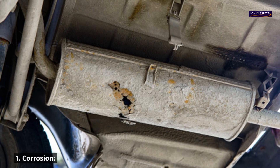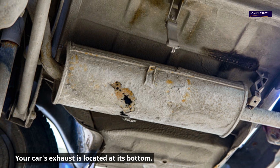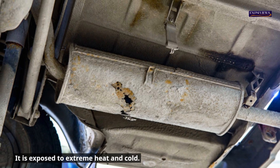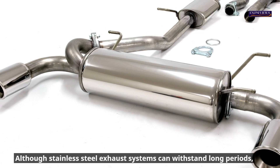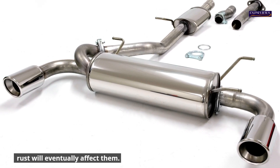1. Corrosion. Your car's exhaust is located at its bottom and is exposed to extreme heat and cold. Although stainless steel exhaust systems can withstand long periods, rust will eventually affect them.